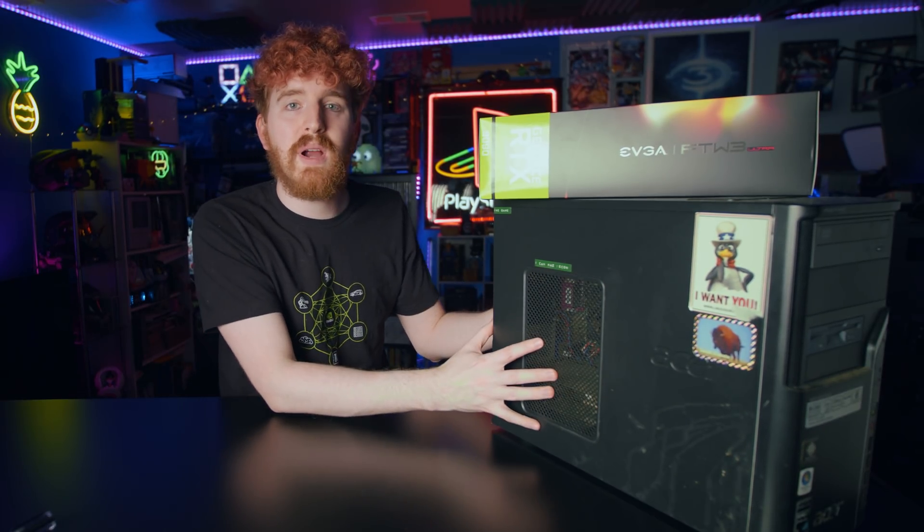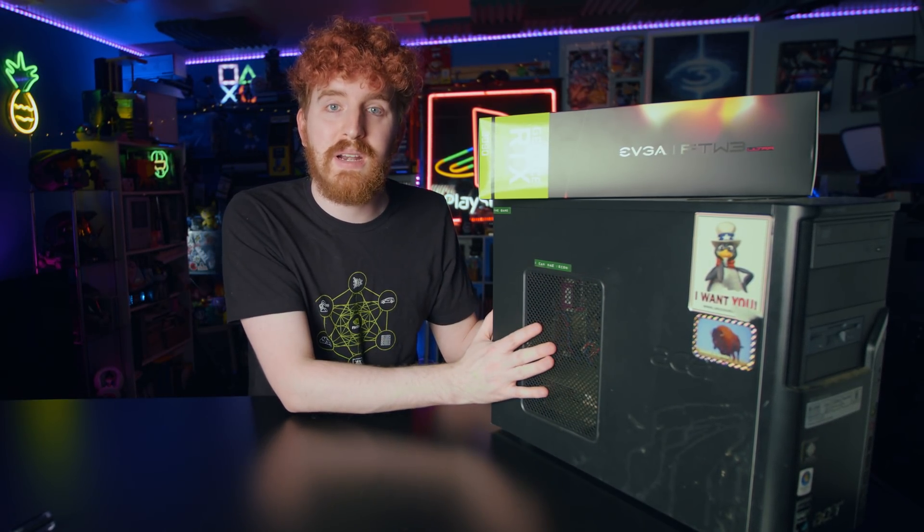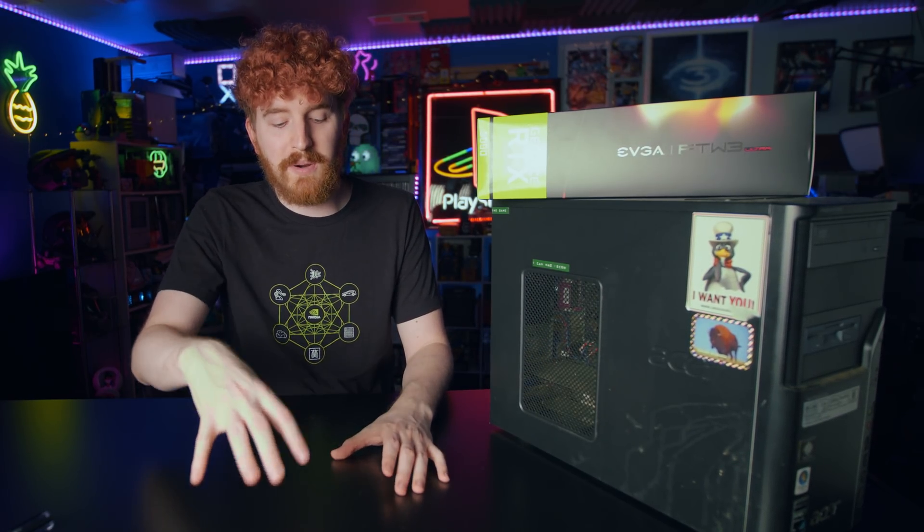Then it got passed along to family to be used in a house that was full of pets and smoke and the like. It hasn't been taken too fondly care of, even though I have replaced the power supply in it at one point. We're going to be upgrading it with the GPU that I actually upgraded this computer with in 2007 or 2008 with the sole purpose of playing Halo 2, even though that never really happened until years later.